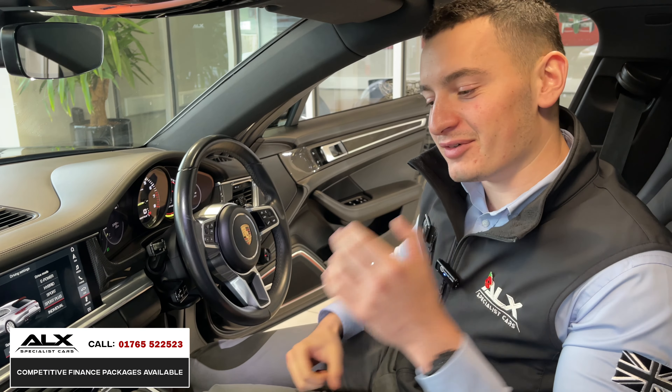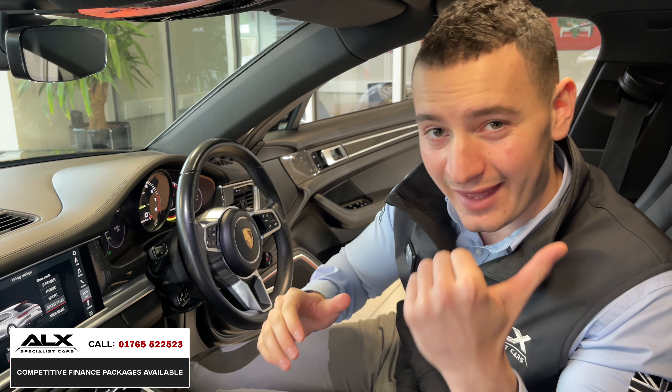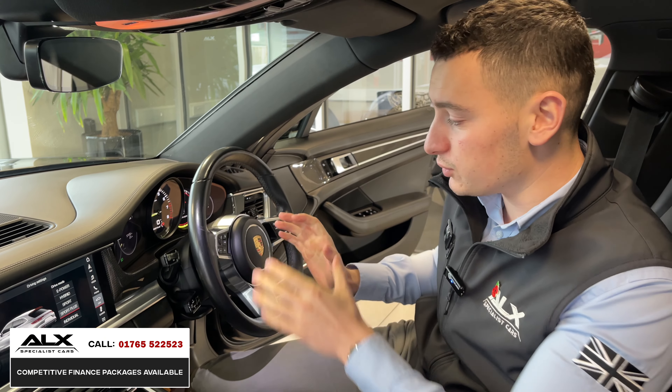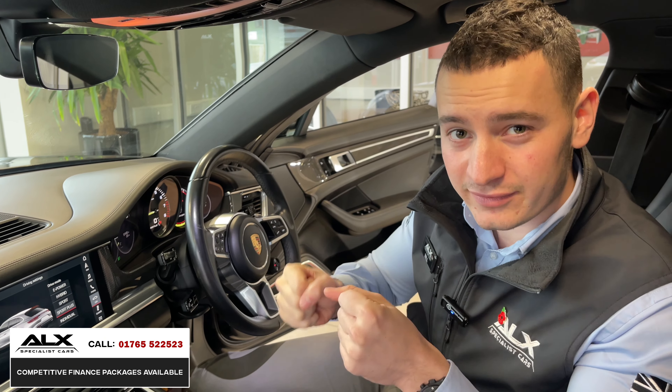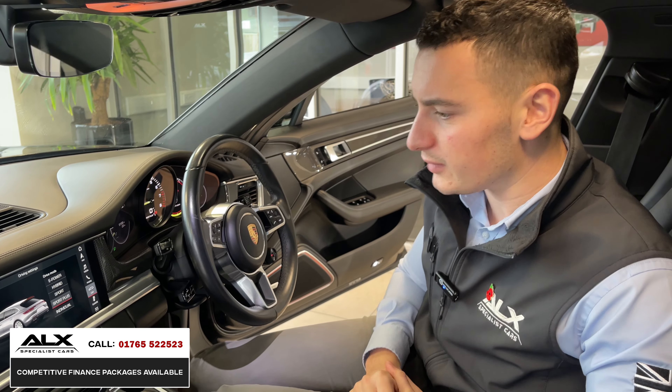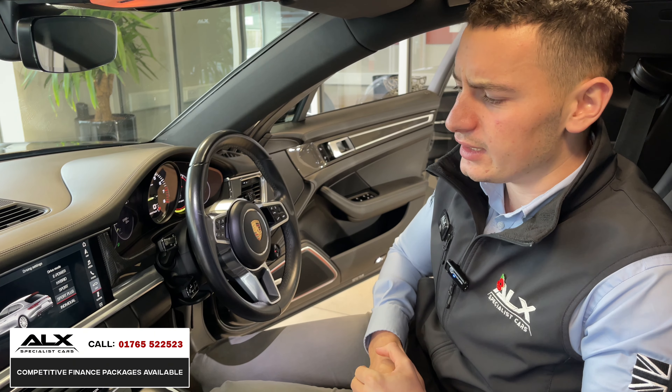It sounds absolutely incredible. Once fully warmed up you can put it into Sport Plus — the suspension lowers, the engine kicks in, and it turns the car into a completely different animal. It also tweaks the steering slightly, and you can actually see the car lower as soon as Sport Plus is selected.